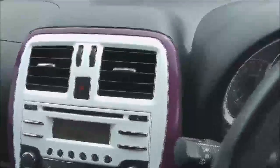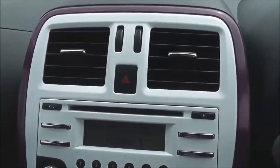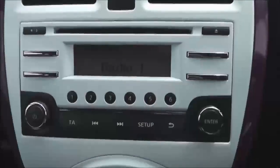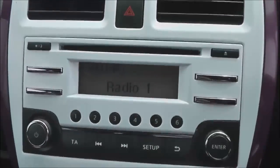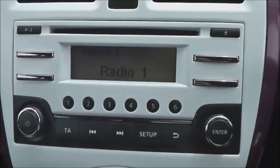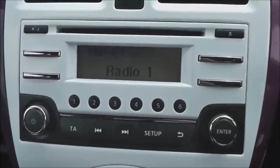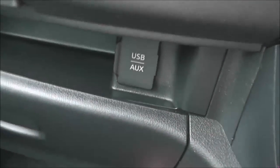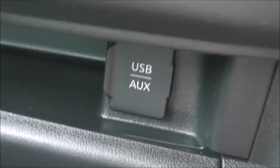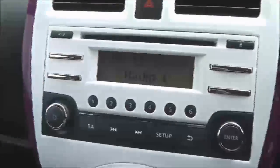In the centre we have a modified white and purple fascia. It houses a stereo system with an FM-AM tuner and a single CD player. It's also Bluetooth enabled so you can connect compatible mobile phones and smartphones. Just between the two glove boxes there's a USB and a headphone socket so you can plug in external media players and play your content through the stereo.